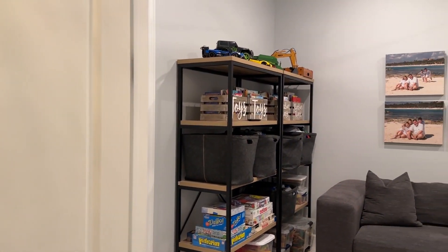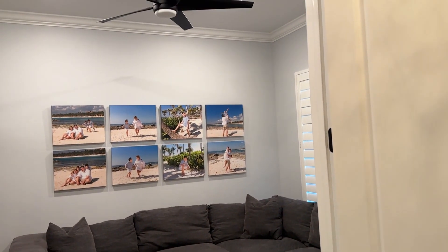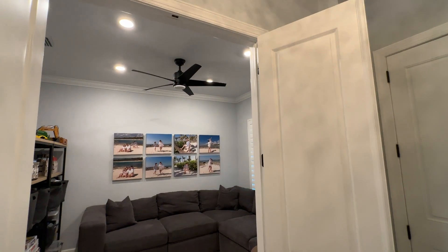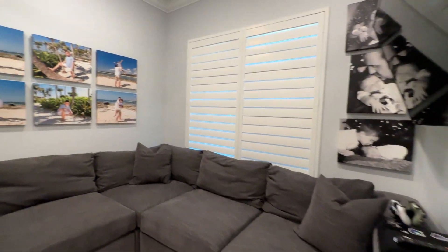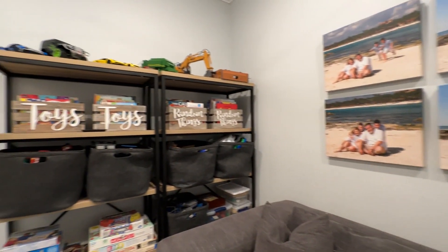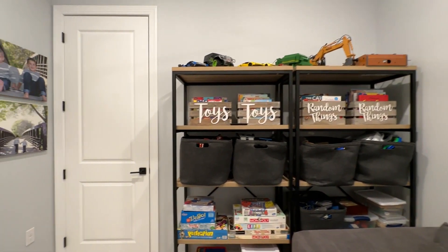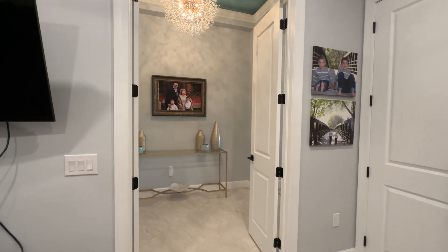Immediately to your right when you come through the front door is the den. This is a flex room option. They have added the doors and are currently using it as a den and TV area for their family. Good size room — some people set it up as an office, but you have lots of opportunity with what you choose to do with this room.